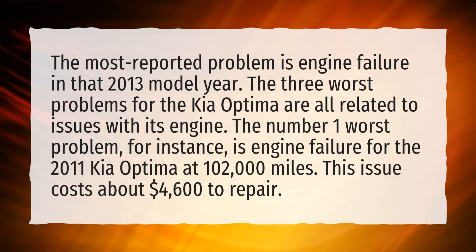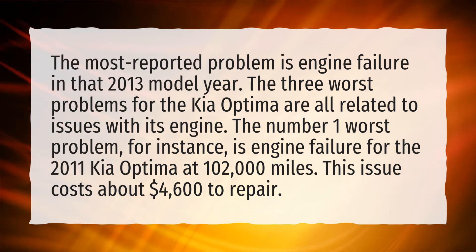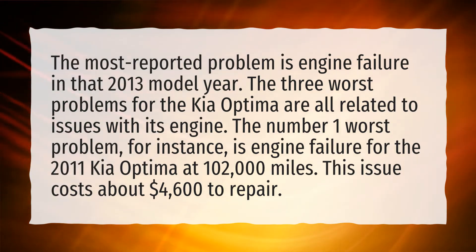The number one worst problem, for instance, is engine failure for the 2011 Kia Optima at 102,000 miles. This issue costs about $4,600 to repair.